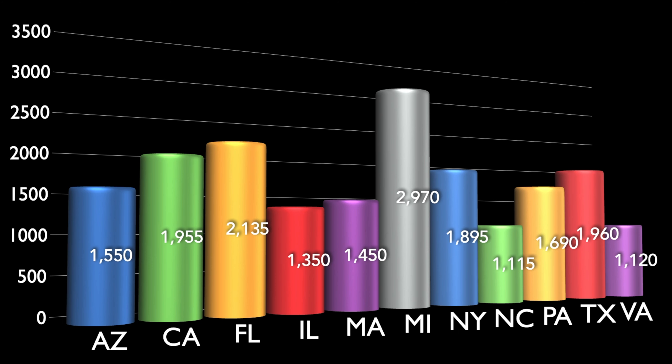As far as insurance, for the Jeep Gladiator, here's what I'd suggest you target by state: Arizona roughly $1,550 for the year; California $1,955; Florida $2,135; Illinois $1,350; Massachusetts $1,450; Michigan $2,970; New York $1,895; North Carolina $1,115; Pennsylvania $1,690; Texas $1,960; and Virginia $1,120.